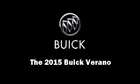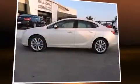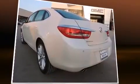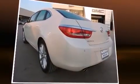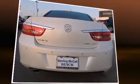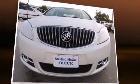Climb inside the 2015 Buick Verano. This four-door, five-passenger sedan is waiting for you to take home. It features a front-wheel drive platform, an automatic transmission, and a 2.4-liter four-cylinder engine.